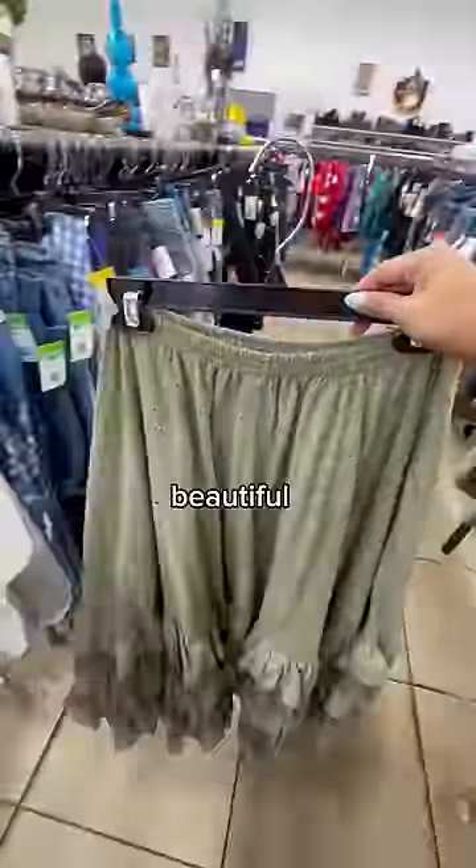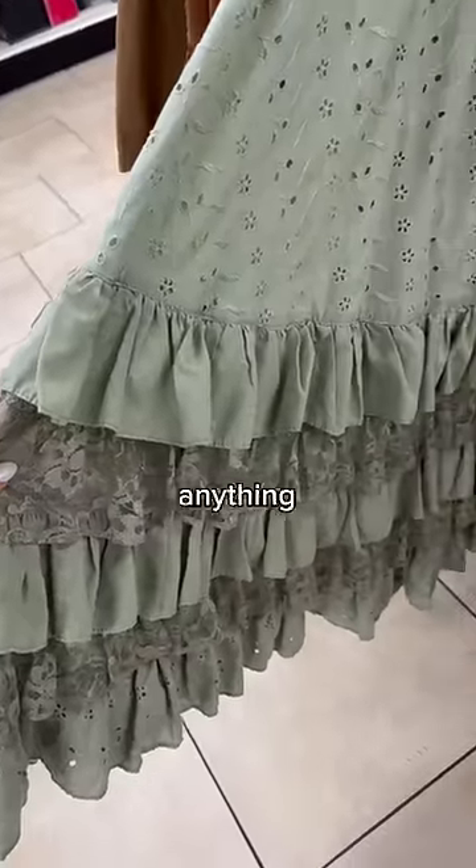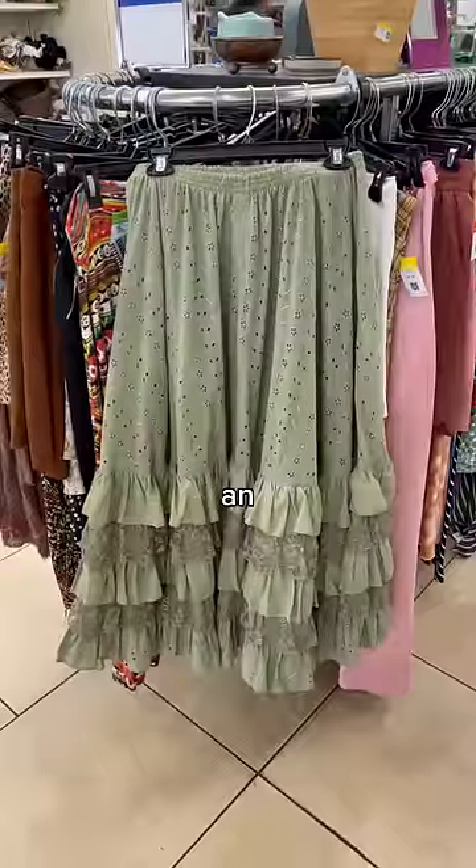My first find of the day was this beautiful maxi skirt. It was made out of an eyelet material, but look at all the lace ruffles at the bottom. I have never quite seen anything like it before, so this day was already off to an amazing start.